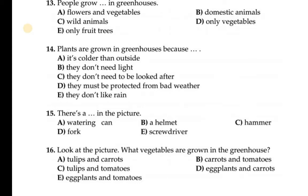Question number 15: There is a dash in the picture. Options: watering can, helmet, hammer, fork, screwdriver. You can see in the greenhouse picture there was a watering can, so 15 A is correct. This is the way you solve your paper — if you are confused, read the passage again or look at the picture again to find the answer.